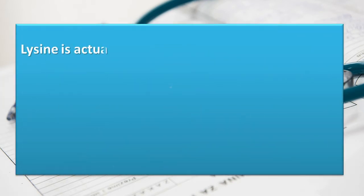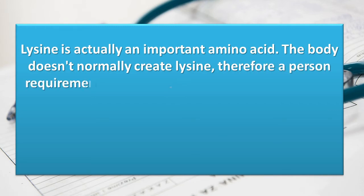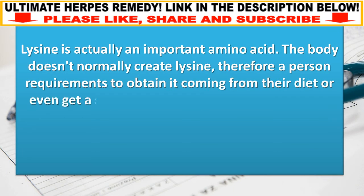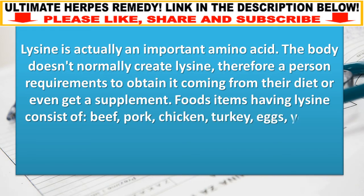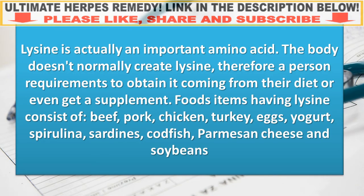Lysine is an essential amino acid the body doesn't normally create, so a person needs to obtain it from their diet or take a supplement. Foods containing lysine include beef, pork, chicken, turkey, eggs, yogurt, spirulina, sardines, codfish, parmesan cheese, and soybeans.